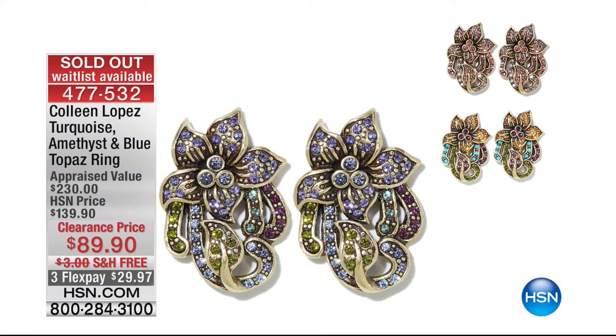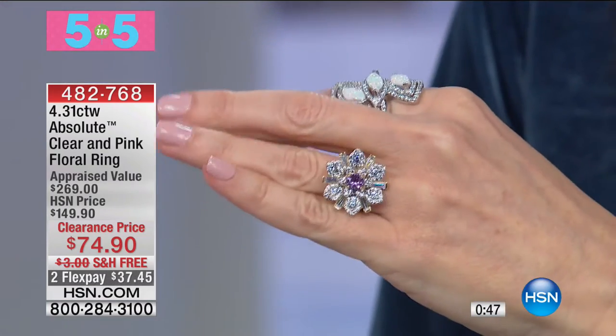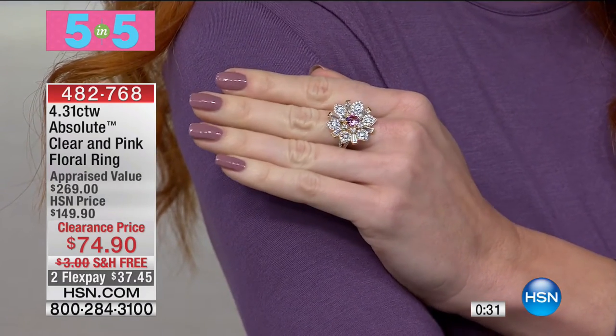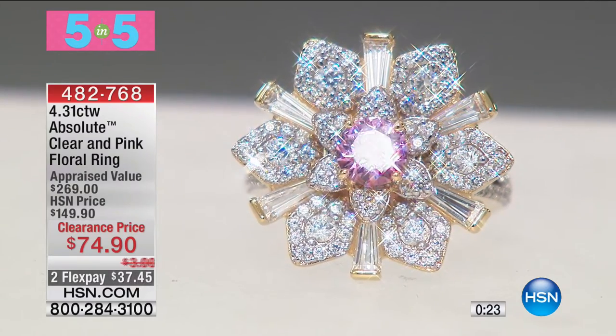Update: those earrings from Heidi Doss are sold out. Now we have five items in five minutes — get your phone or tablet ready, because these are going to go very quickly. Number one: a 4.3-carat Absolute clear and pink floral ring, $74. Very limited — only 70 of those left. Pave-set round and partial bezel-set baguette Absolutes are the petals, with a pink Absolute right in the center and pave-set Absolutes down the shoulder. Sizes 5 through 10 available.